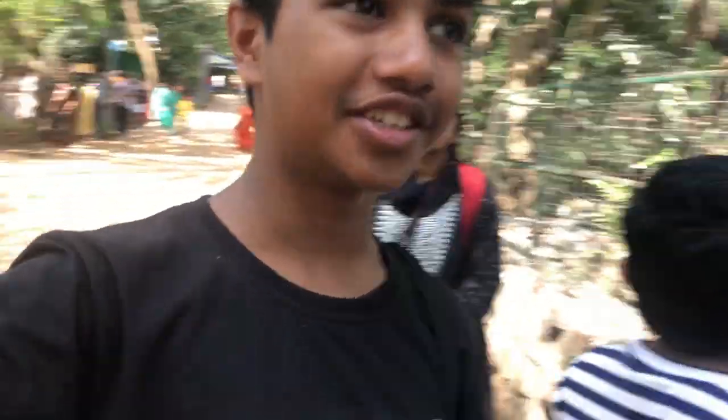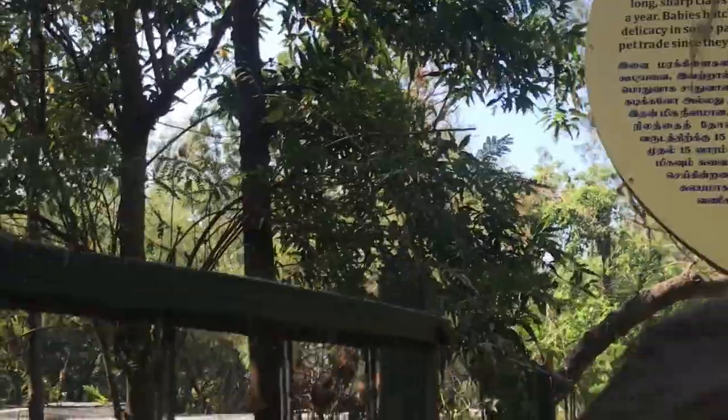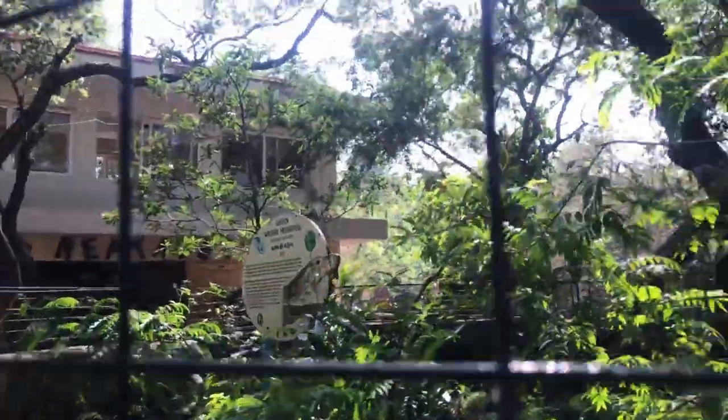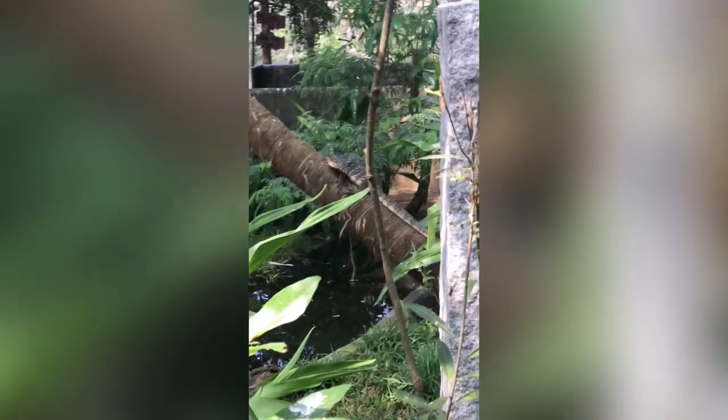This is actually the biggest crocodile they have here, which is amazing. Then we saw more marsh crocodiles in another enclosure. Then we saw this iguana getting a bath. Then we saw these water monitor lizards — in Tamil we call them Udumbu. There were actually two of them; one was in a tree.